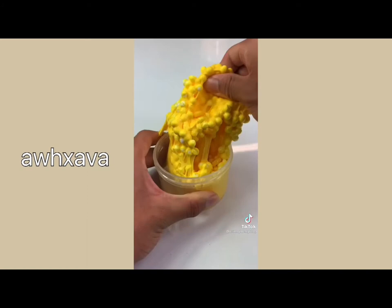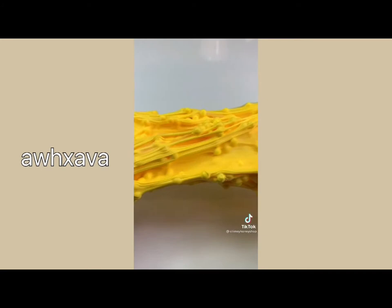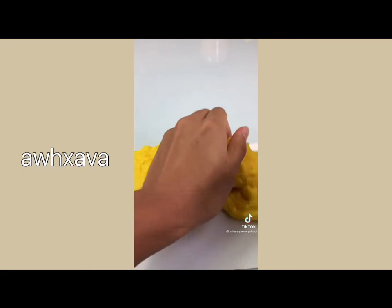Lastly we have my TikTok viral popcorn slime scented like the name. It comes with a popcorn charm along with a few corn pieces scattered throughout the slime. This slime is so crunchy and perfect for ASMR. My website just restocked with hundreds of slimes — link in bio to shop and thank you so much for watching.